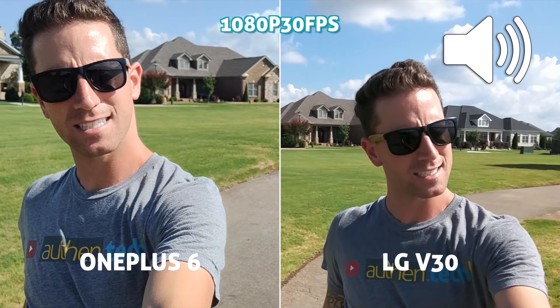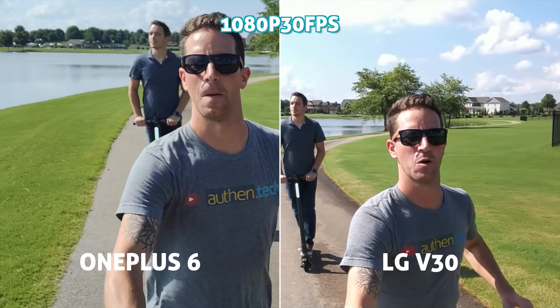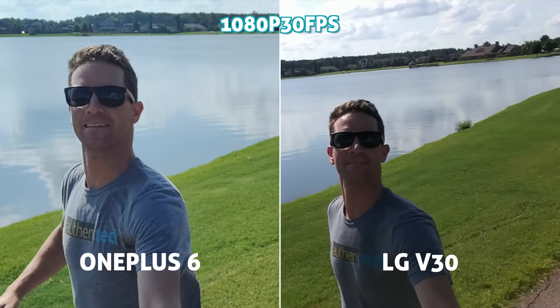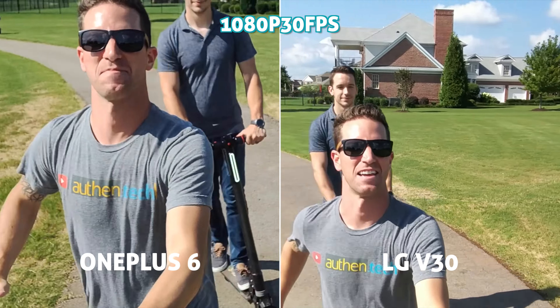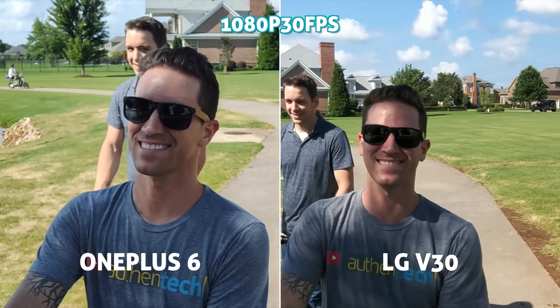Let's do a jogging stabilization test. Both front-facing cams max out at 1080p video resolution. The V30 looks to have a wider field of view, which I prefer, and its stabilization looks much better again. I think OnePlus needs to go back to the drawing board on its stabilization — it's pretty important.